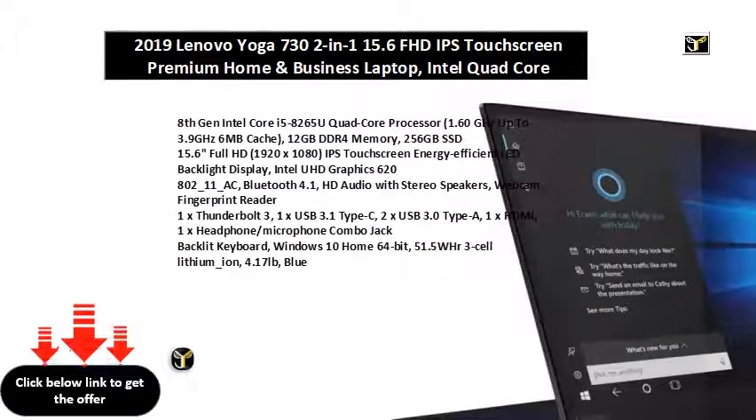8th Gen Intel Core i5-8265U Quad-Core Processor, 1.60GHz up to 3.9GHz, 6MB Cache. 12GB DDR4 Memory, 256GB SSD.